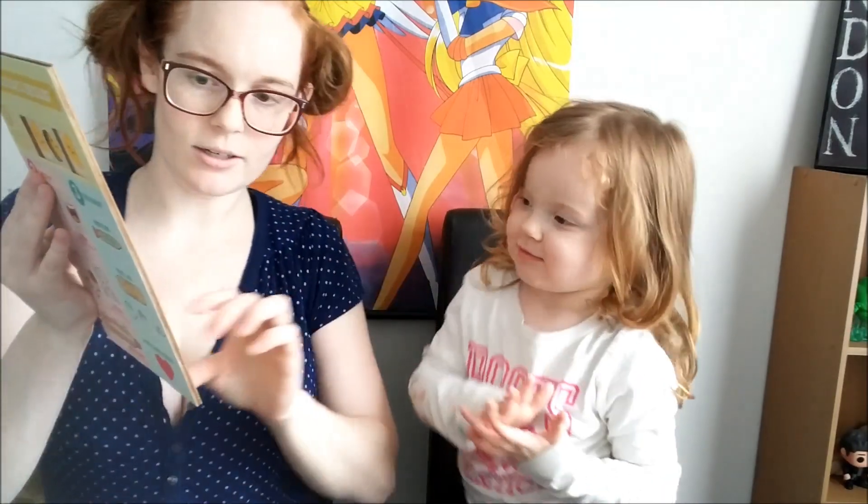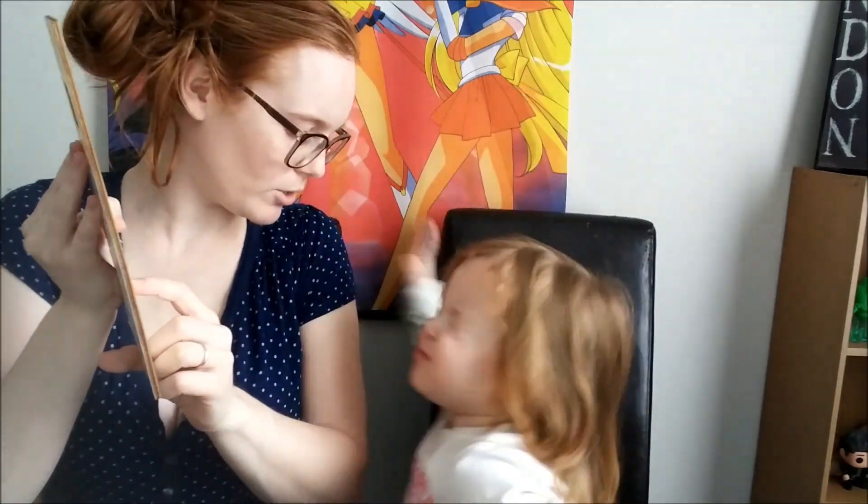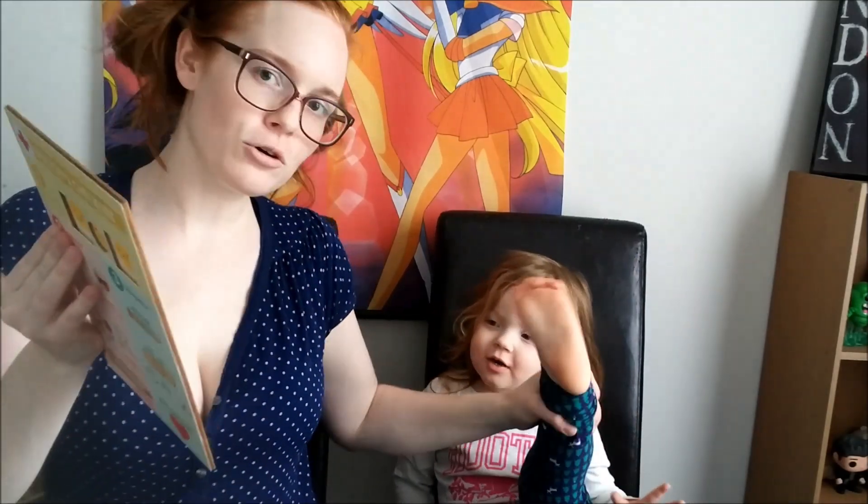And your wrist? Your wrist is here. And your knees? You can't really see... whoa, careful! Those are your knees. And can you point out your foot? Where's your foot? Show the feet. Good job.